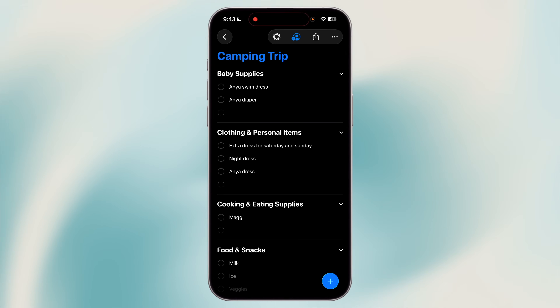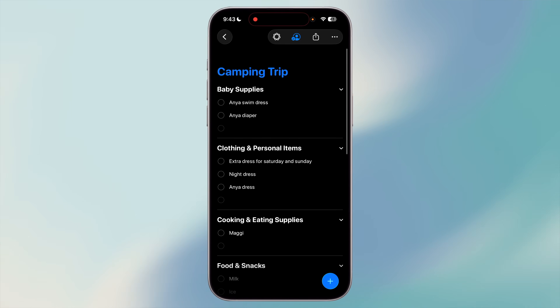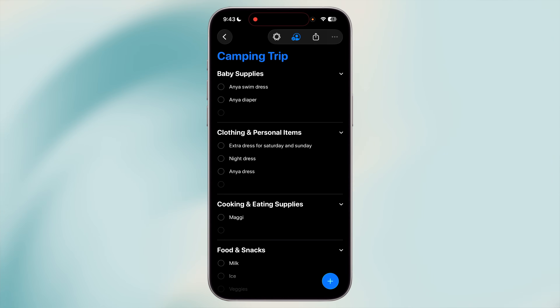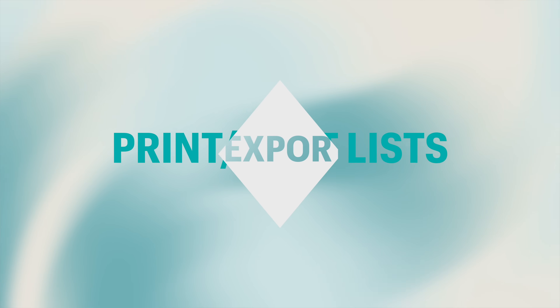If you find yourself recreating the same checklist over and over — like a packing list for trips or a weekly grocery staples list — you'll love this trick. Create the checklist once, then simply duplicate it anytime you need it again. For example, make a vacation packing list with subtasks like clothes, toiletries, chargers, and documents. Next time you travel, just duplicate that list instead of building it from scratch. Open the list, tap the three-dot menu, and select Duplicate List — turning your most-used lists into reusable templates.